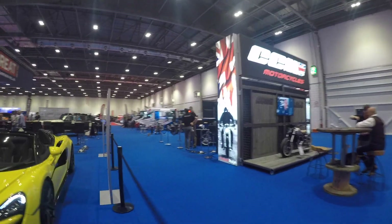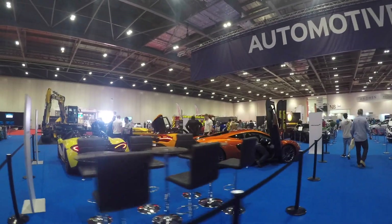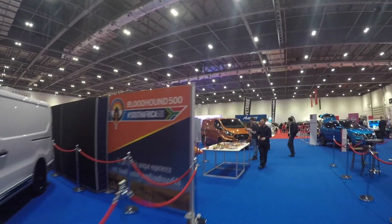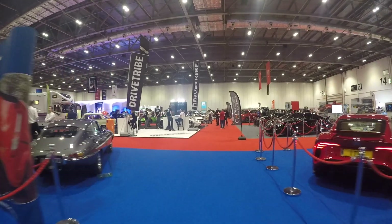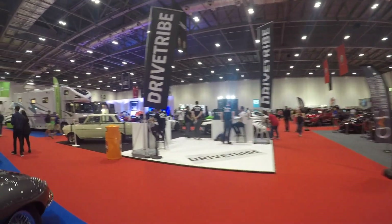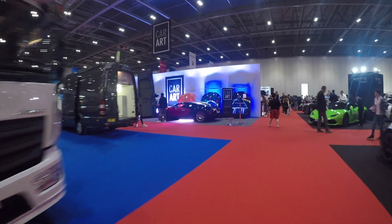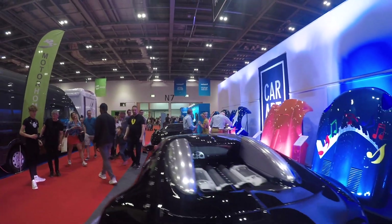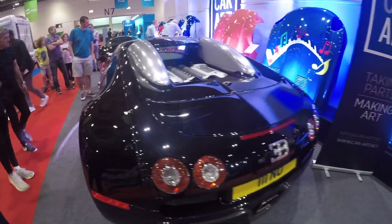Oh, do you know what I haven't shown? Probably one of the most expensive cars at the show — I've missed a Bugatti Veyron, which is down here somewhere. I've seen so many Veyrons now they just overflow. But here we go — there's a nice Veyron over here. I'll quickly run over to it. Here's a nice Veyron — actually, Veyron 16.4, W16 engine.